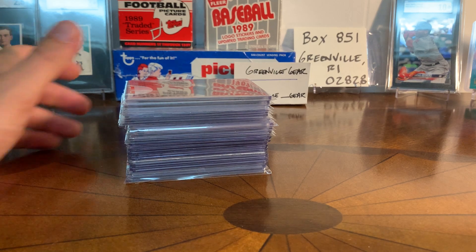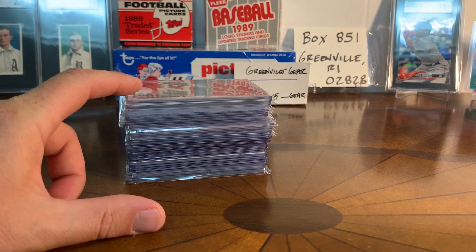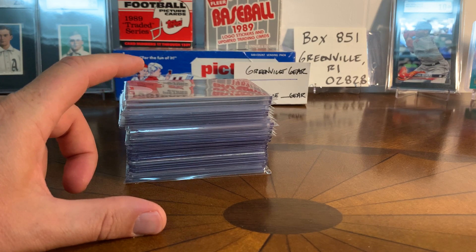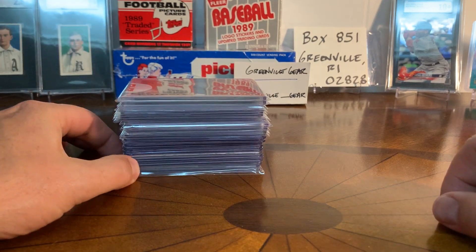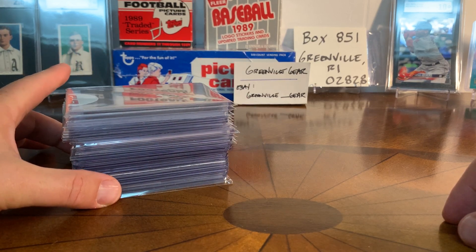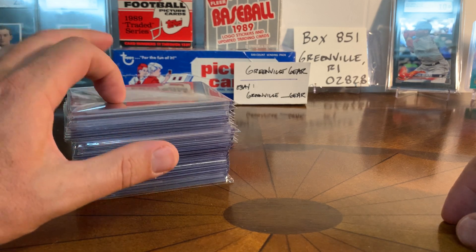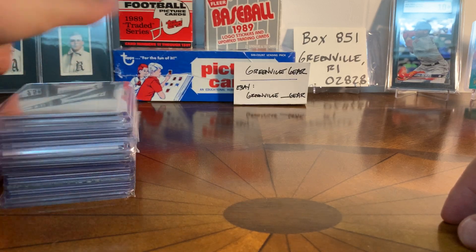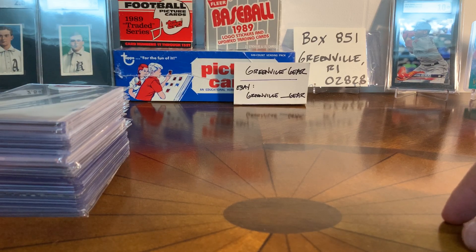Hey guys, what's going on - Greenville Gear. I thought I would do a video today of my autographed baseball cards. I've shown some in a binder in a past video, but these are the ones I have in my PC box, all in top loaders. I don't think I've ever shown these on camera, so I thought it might be fun. I watched Rob Hirsch do a video where he went through all of his autographs - he's got a way better collection than me - but I thought it would be fun to show these off and give you a sense of what's in my collection.